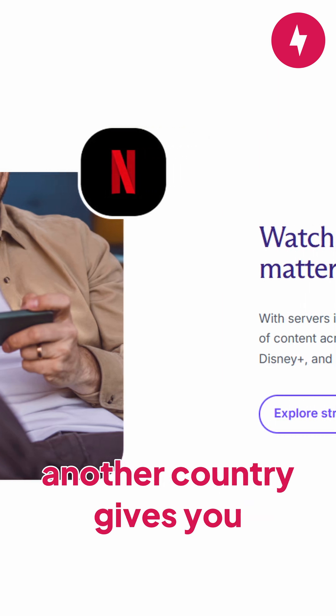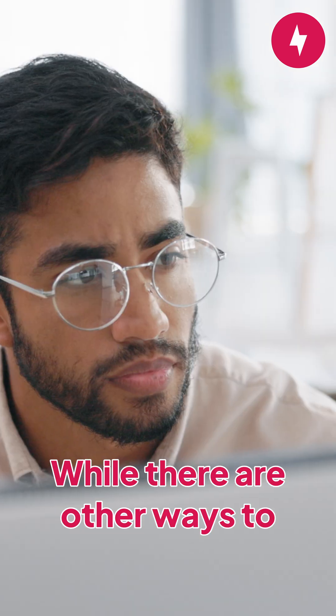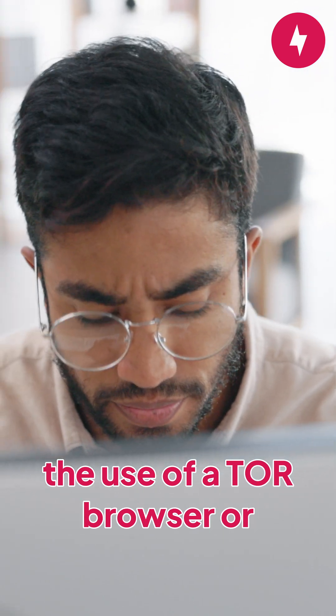Another benefit of hiding your IP address involves accessing location-restricted content on streamers such as Netflix. Connecting to a VPN server in another country gives you access to shows or movies you might not have access to at home.